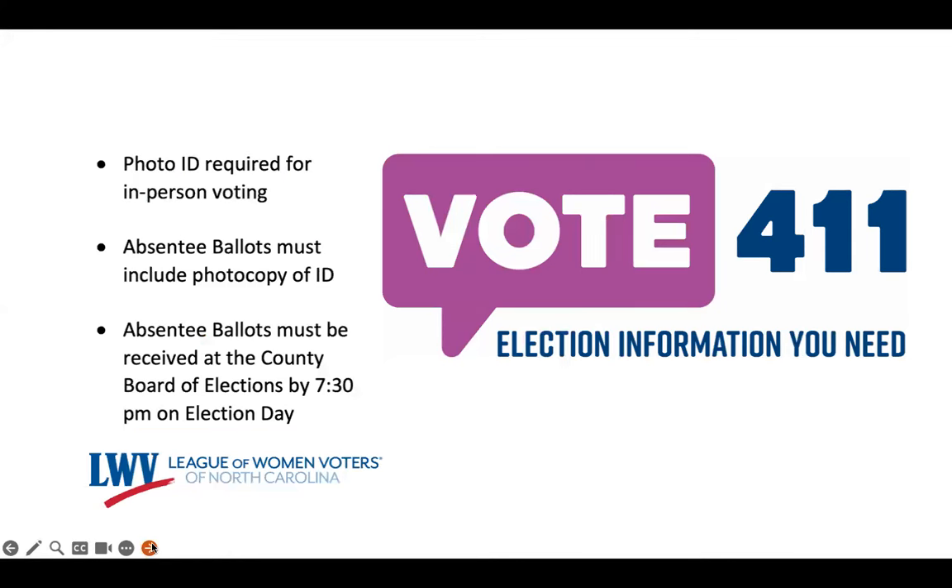2024 brings some important changes to voting in North Carolina. When you vote in person, at early voting, or on election day, you will need to bring and show an acceptable photo ID.